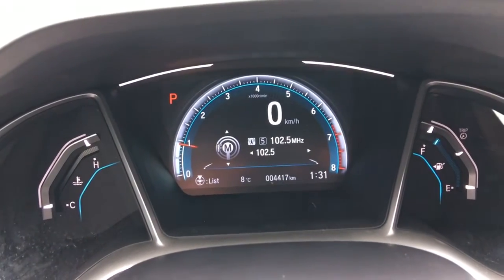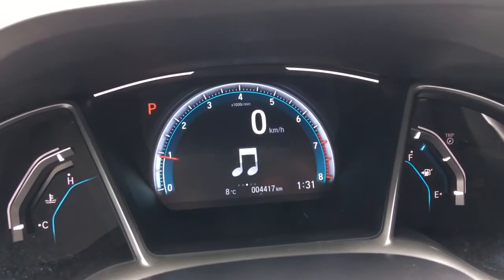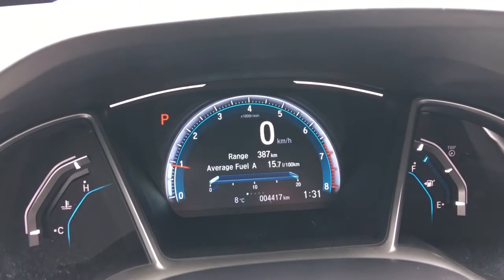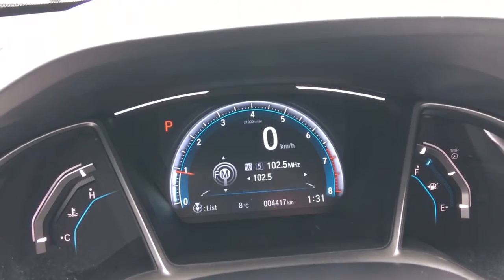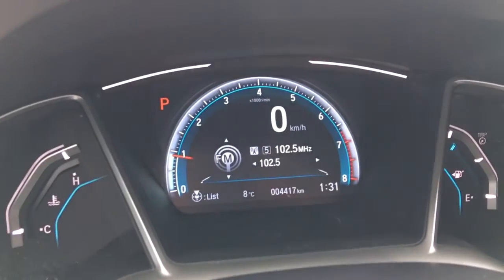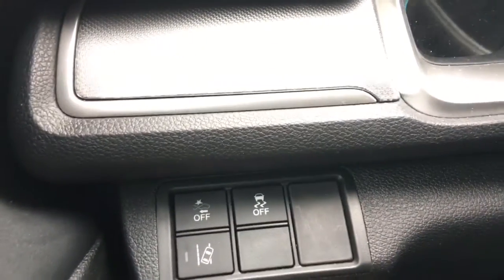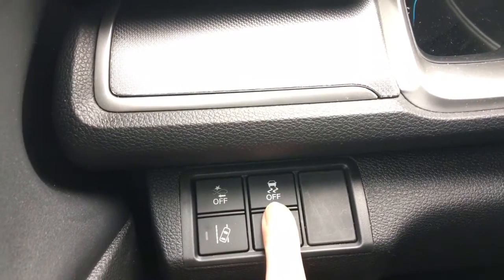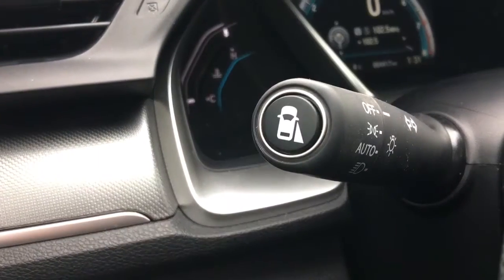Checking out our analog display here with center digital screen — we can see absolutely everything we need just too easily using controls right on the steering wheel. The main exciting takeaway: 4,417 kilometers on this vehicle at this moment in time. To the left of the steering wheel, we've got our collision mitigation braking system, road departure warning, and vehicle stability assist. At the end of our multi-function stick, we've got our blind spot camera.